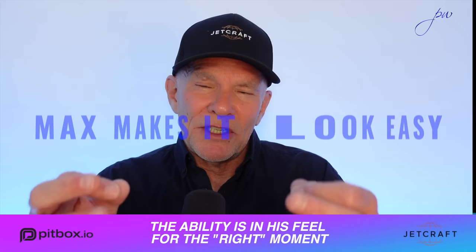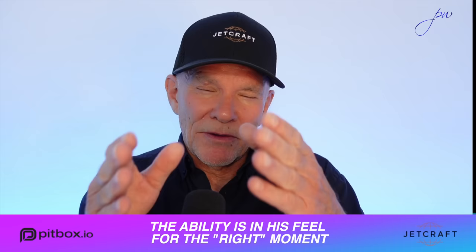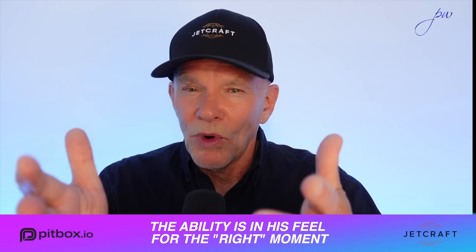But that's what Max does incredibly well. And that's part of the reason he makes it look easy. He's got this ability, because he's been doing it for so long, and because he was born with it probably, just to feel that moment that he knows he has to break into. And it's called — let's call it the transition zone. And always, always, it's ahead of the geometric apex.